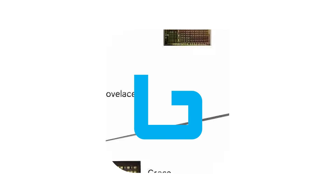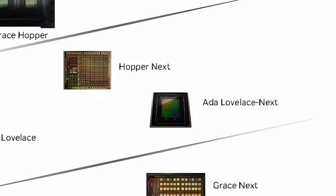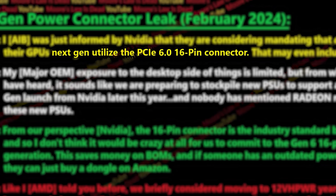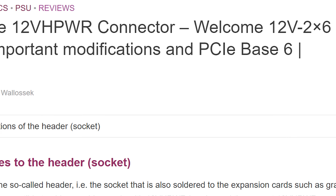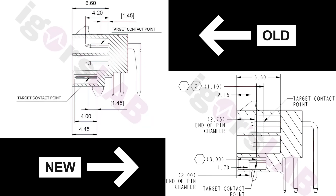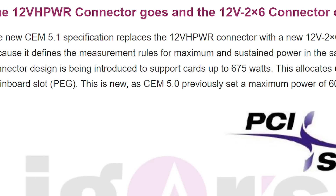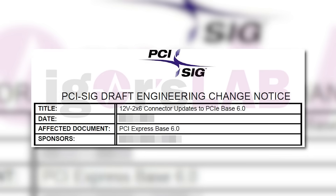Next up, NVIDIA's RTX 5000 series GPUs could actually make a pretty wild requirement. The story comes from a new leak by Moore's Law is Dead, who claims that NVIDIA is set to require all next-gen GPUs to use the PCIe 6.0 16-pin connector. I went over a revision of NVIDIA's connector a little while back from Igor's Lab — it was called the 12V-2x6 connector, and it came with shorter sense pins so if the connector came a little loose it would cease to work instead of melting.